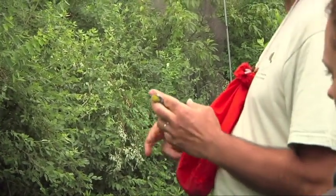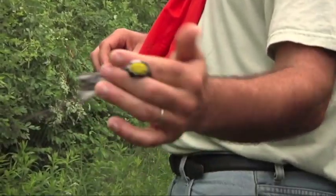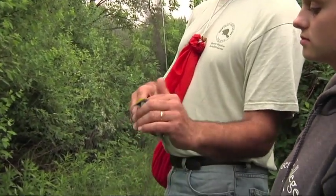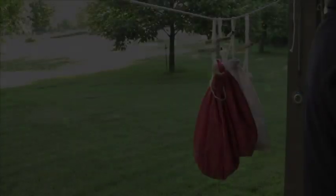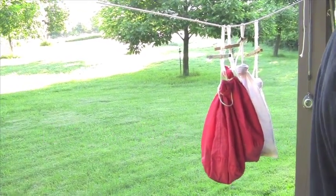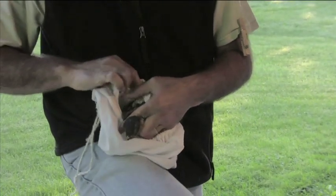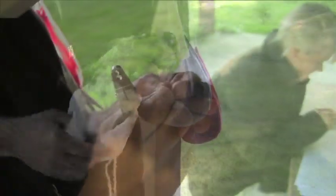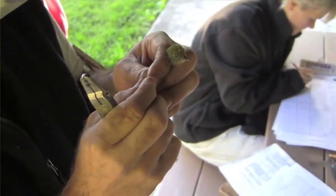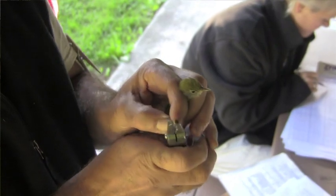That one's a chestnut-sided warbler. The grip we have here is called the bander's grip. It's not really hurting the bird — it looks like we're strangling him, but we're really not. We'll use this when we're processing the bird because you can basically twist him, turn him, and he's not getting away. We put the band on the right leg — some banders do left leg, but we do right leg. The band slides up and down, but it will not slip off the foot. Then we're going to take a bunch of measurements on the bird.